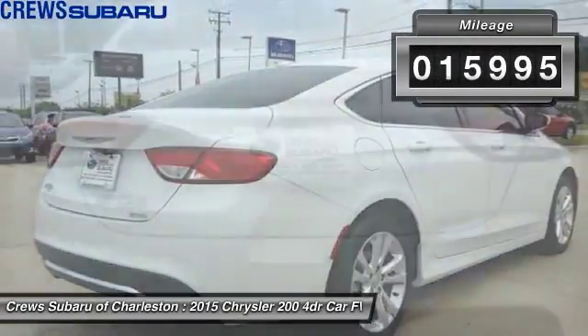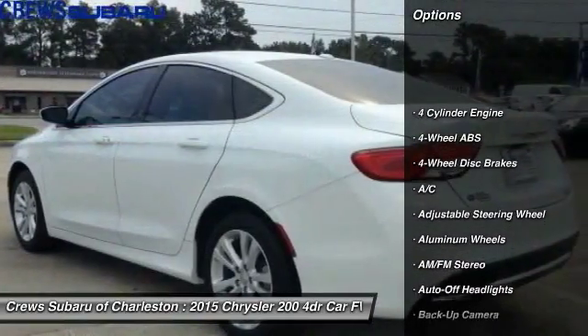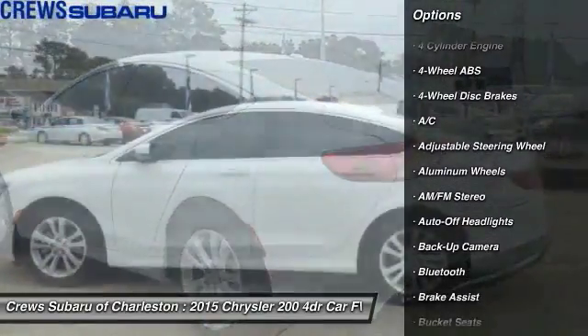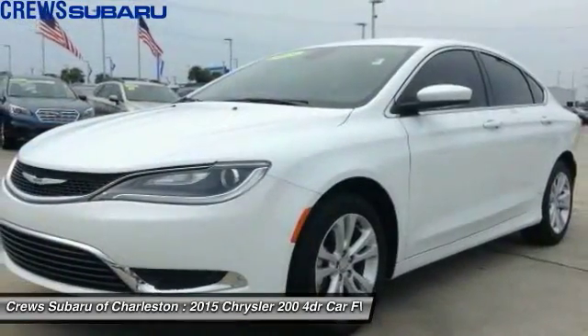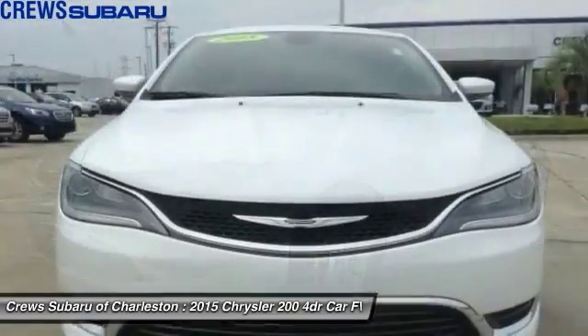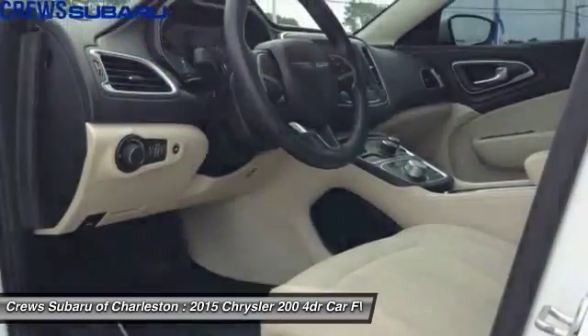This vehicle has less than 20,000 miles. Here are some of this vehicle's great options: backup camera, keyless entry, navigation system, Bluetooth, power steering, driver airbag, adjustable steering wheel, 4-wheel ABS, 4-wheel disc brakes, and aluminum wheels.